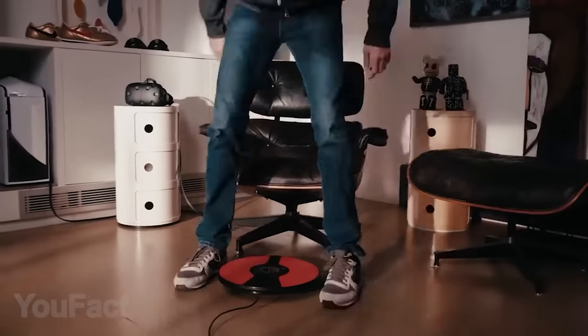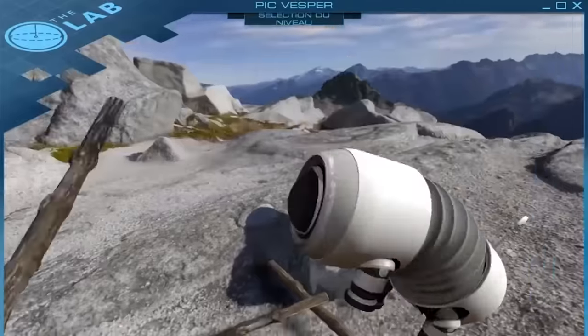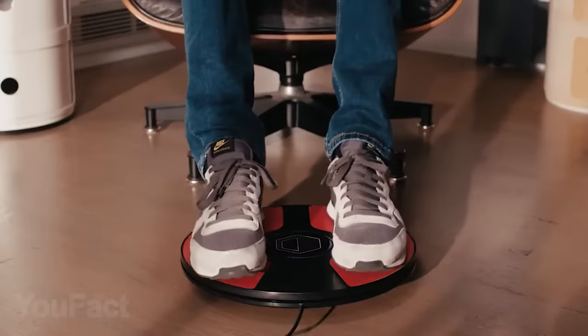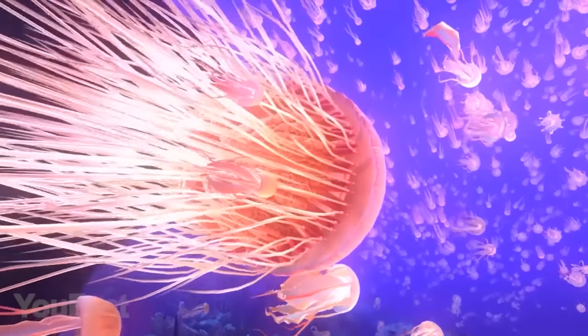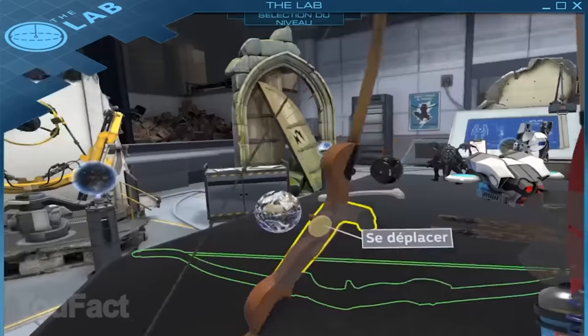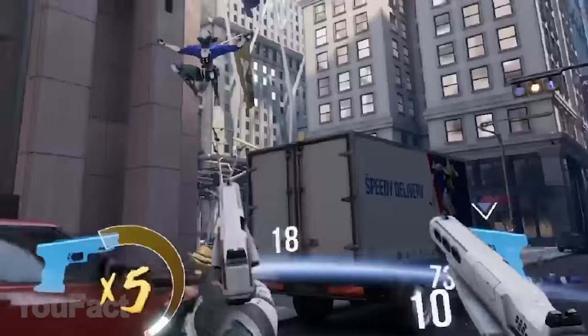Even with the smartest modern controllers, there's still a huge limitation for us gamers — we can't use our feet while playing to get the most immersive experience ever. Well, now we can. This foot motion controller is designed specifically for VR gaming. That's where you really need some freedom of movement. It's compatible with most of the popular VR headsets like Oculus Rift and HTC Vive.